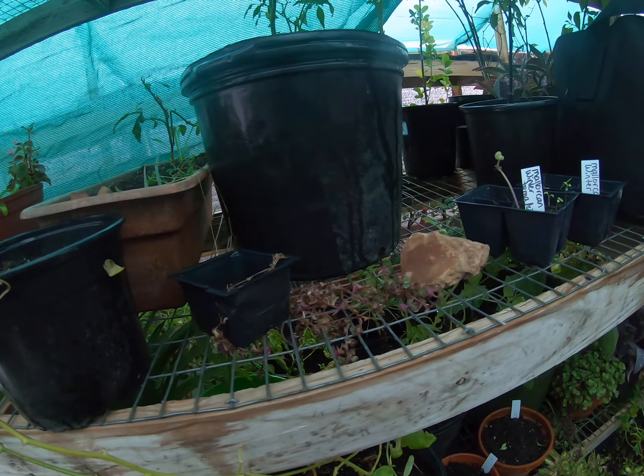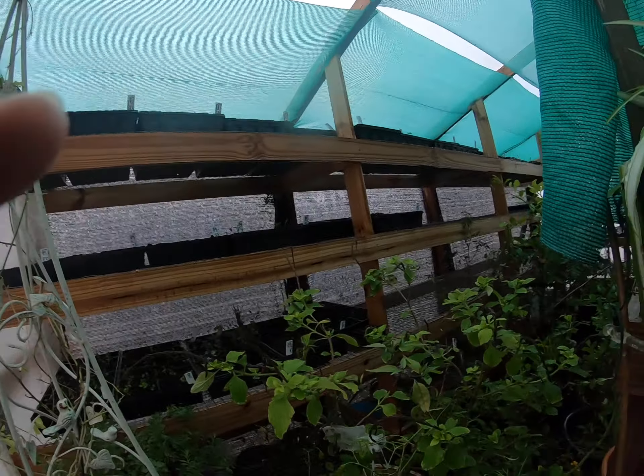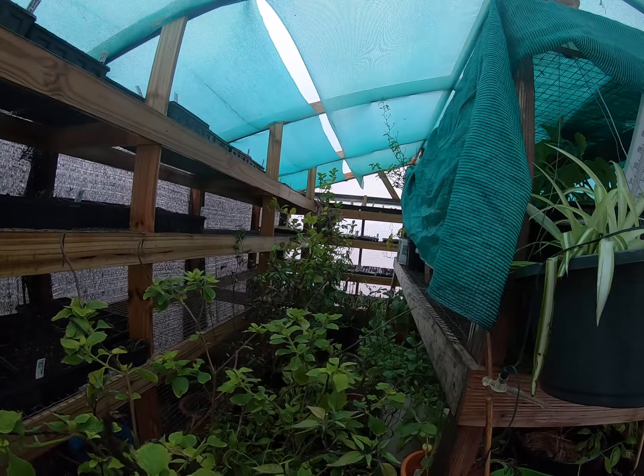I still have a bunch of rough wood tomatoes to plant but I'm gonna wait a little bit longer on those. We'll probably start those in the next two weeks.